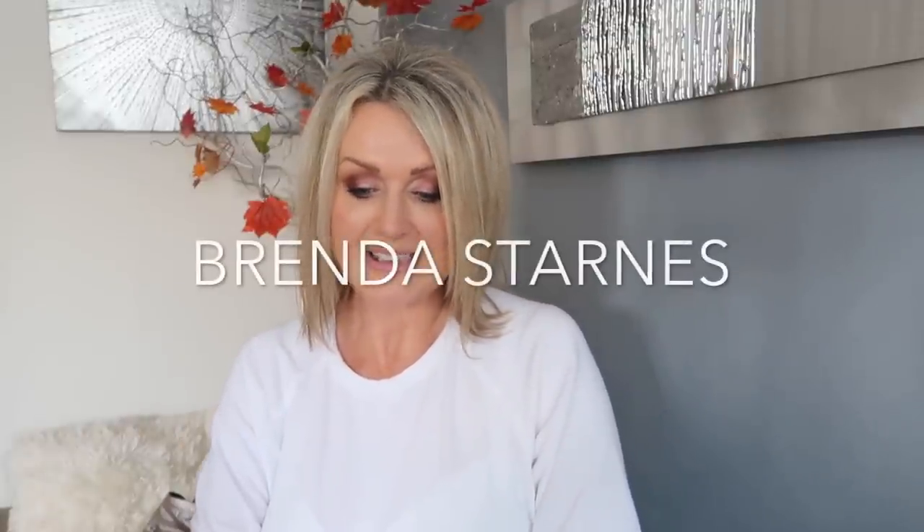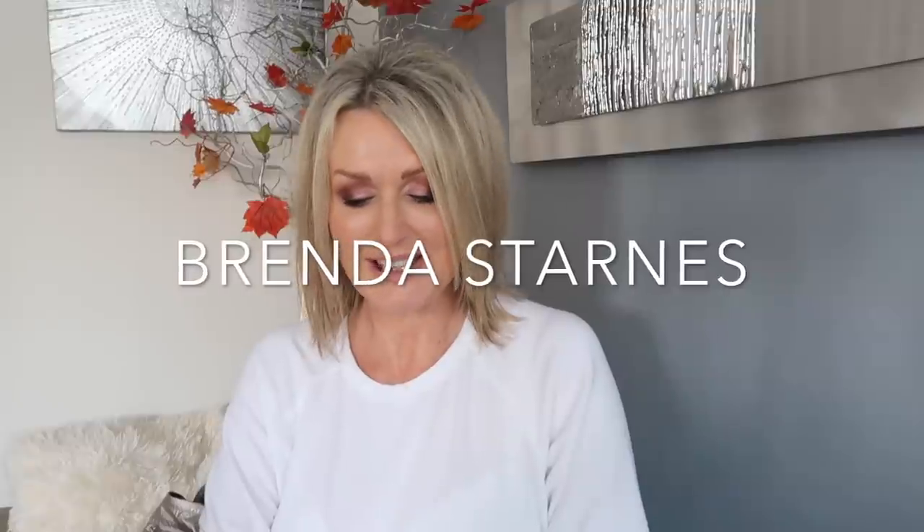Drum roll please - the winner is Brenda Starnes! Congratulations Brenda! I feel so bad because I would like everybody to get the mirror, but yes - congratulations Brenda. Please email me. Obviously don't leave your address in the comments. It's Sunday today.